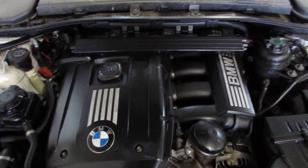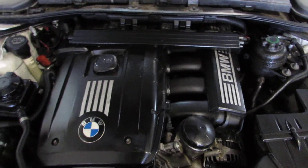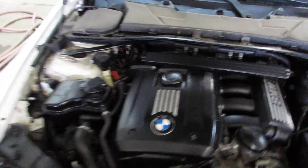This vehicle is a 3.0 liter California emissions engine. The vehicle is also equipped with an automatic transmission, cruise control, anti-lock brakes, and is also all-wheel drive.